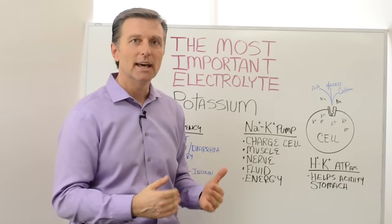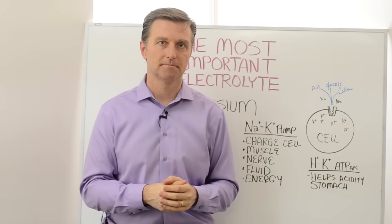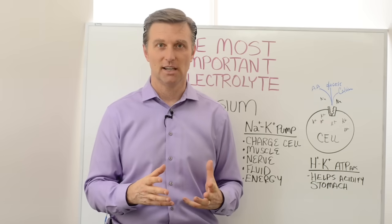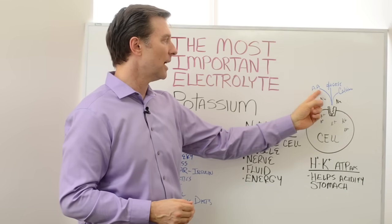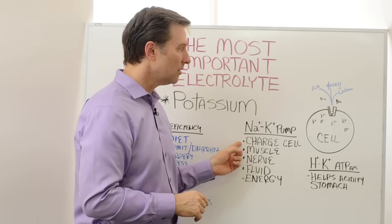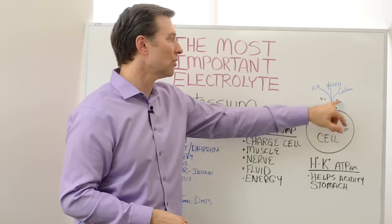You also have another pump in the stomach called the hydrogen-potassium ATPase. It's basically another pump built with potassium that allows you to create stomach acid to help you digest. These pumps are also in the muscles and the nervous system. The pumps in the nervous system use about 60% of your body's caloric intake of energy. These pumps are really critically important in exchanging nutrition, glucose, amino acids, and other minerals to allow them to transport in and out of the cell. Your energy and metabolism are controlled partly by this little pump.